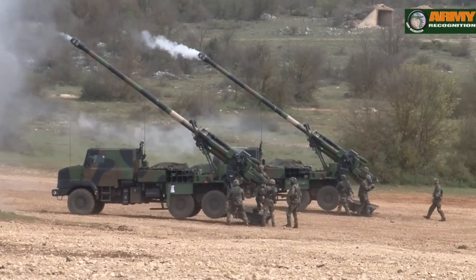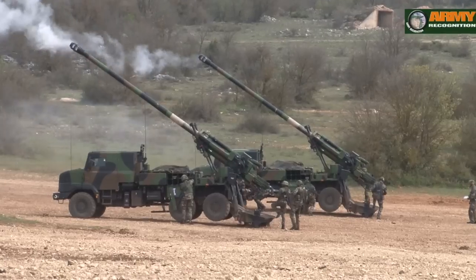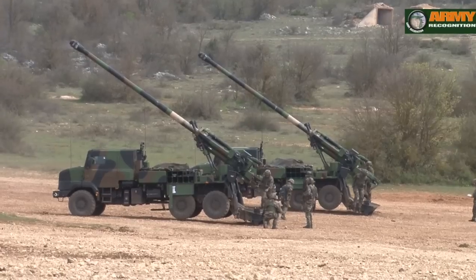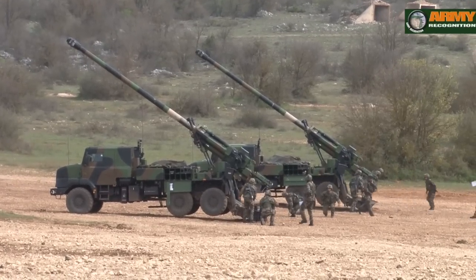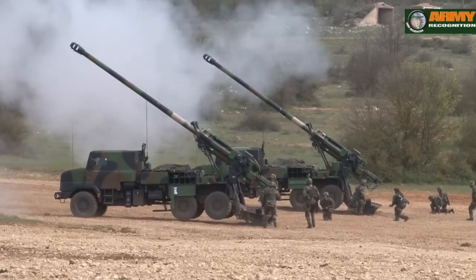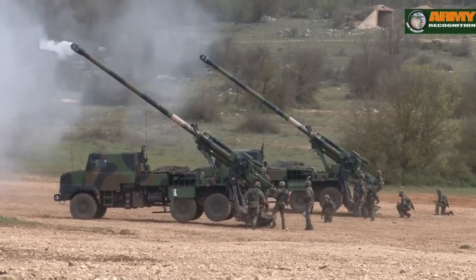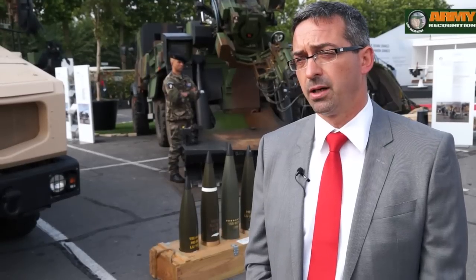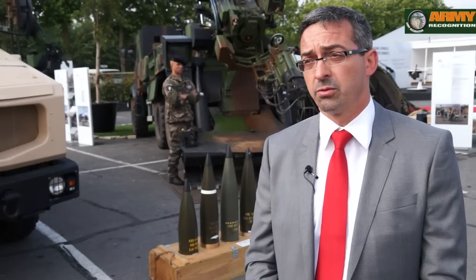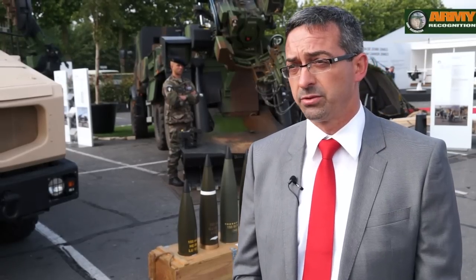Which clearly demonstrates that the gun is extremely user-friendly and very easy to operate. The system has been deployed to Afghanistan, where mainly it fired from the forward operating bases, and it was particularly appreciated by the French and the US forces for its great range and extreme accuracy.